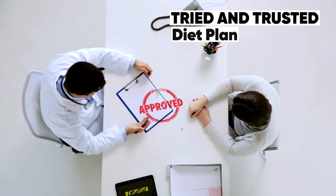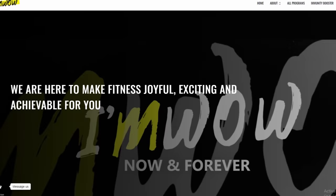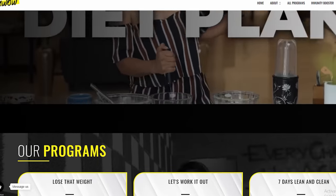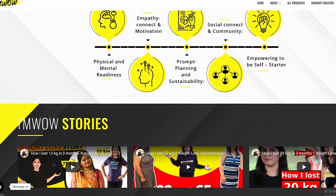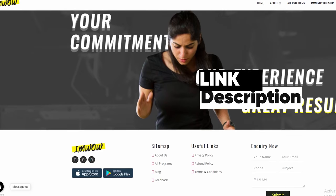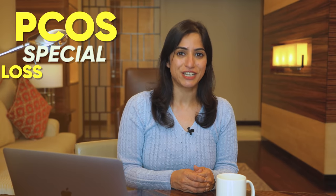This is a tried and tested diet plan which I, a BAO Certified Nutritionist, have made. If you want to take a personalized diet plan and have counseling sessions, you can also take benefit of the I am BAO program. You will find a link in the description. Let's start with the PCOS Special Weight Loss Diet Plan.